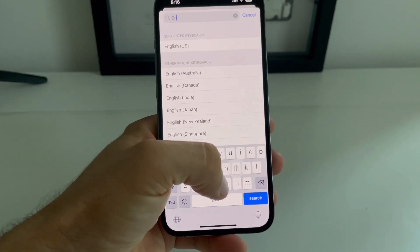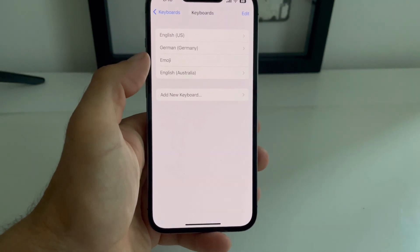Add a different language keyboard — for example, English Australia — and this should fix it.